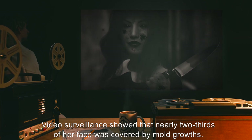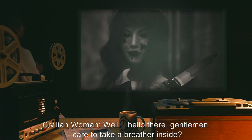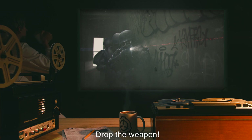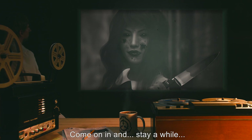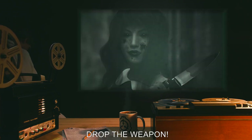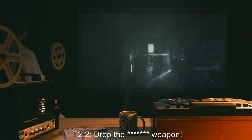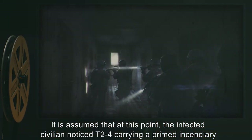Civilian woman: Well, hello there, gentlemen. Care to take a breather inside? T2 Lead: On the ground — drop the weapon! Civilian woman: Don't be silly, come on in and stay a while. T2 Lead: Stop where you are, drop the weapon! Civilian woman: We just want to have some guests — please, come in. T2-2: Drop that weapon!